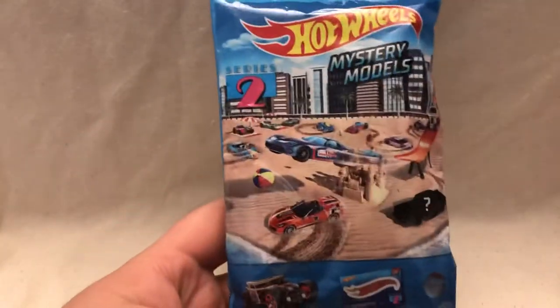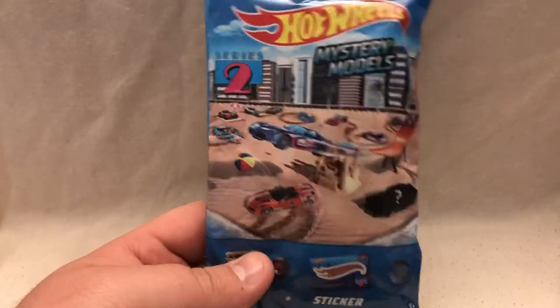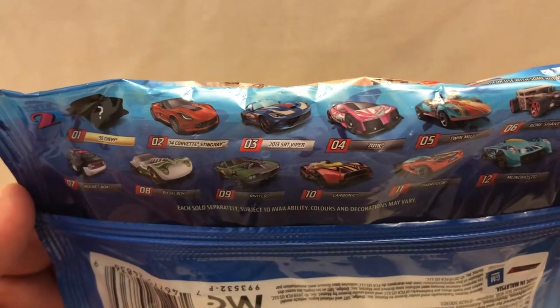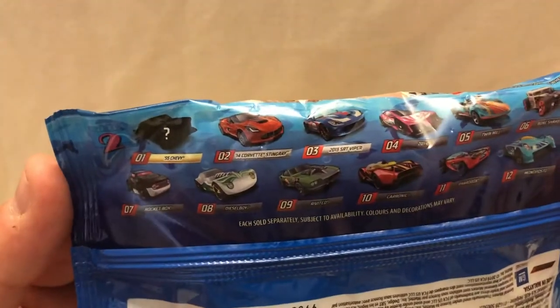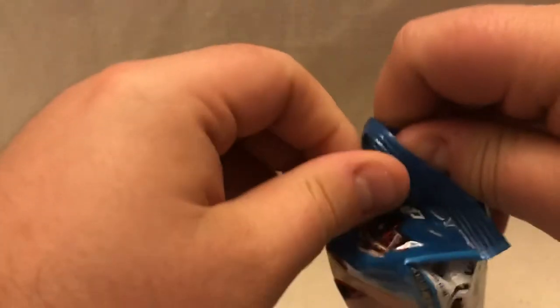Hello and welcome back to the channel. Today we have the Hot Wheels Mystery Model Series 2. We're going to be taking a look at all 12 cars that come in the series, including the two special cars at number two and three, and the one super special car at number one. I'm going to start at number 12 and work my way down. There's a little sneak peek of everything in this lineup, so let's get started.